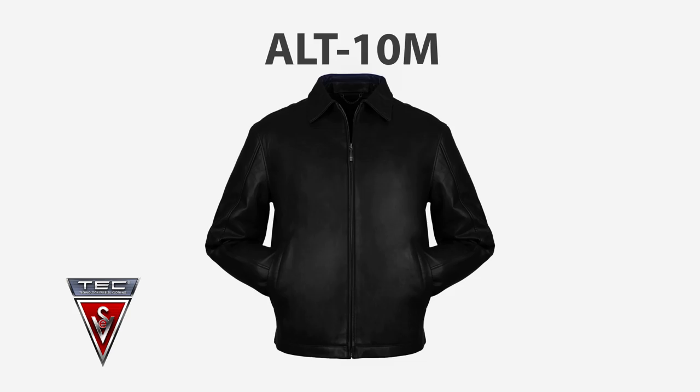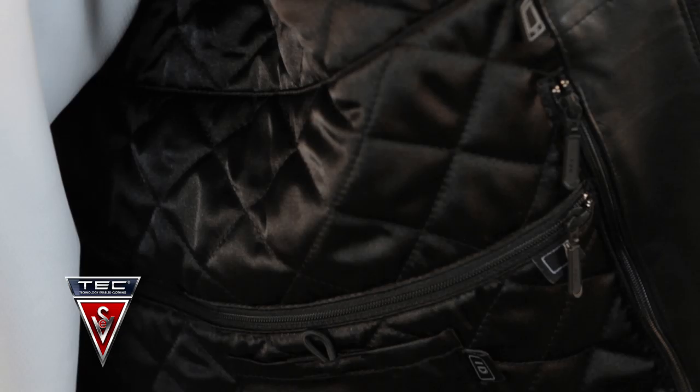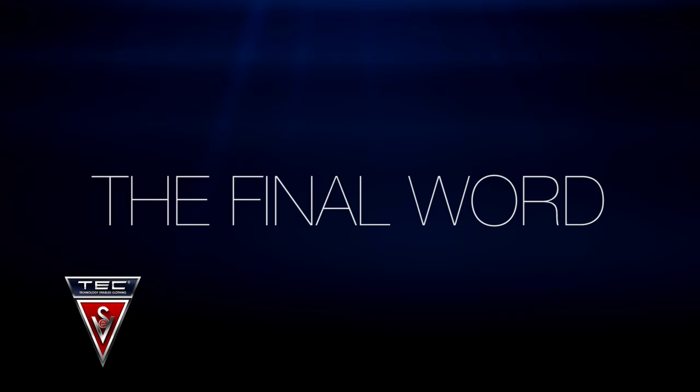All the other Scotty Vest features are critical — the iPad pocket, passport pocket, pen pockets, all the other typical Scotty Vest features — but the quality of construction and the leather material is unbelievable, unsurpassed. If you saw this in a store, it would be $800.